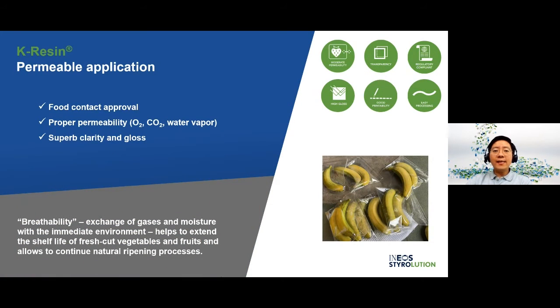K-Resin CAP — or MAP — film has been launched long ago in the USA. CAP stands for Controlled Atmosphere Packaging and MAP stands for Modified Atmosphere Packaging — they are essentially the same. We would like to re-introduce K-Resin CAP film in Asia Pacific because this CAP film can deliver vegetables and fruits to end users in very fresh conditions, and we also believe it could help to solve food waste disposal issues.